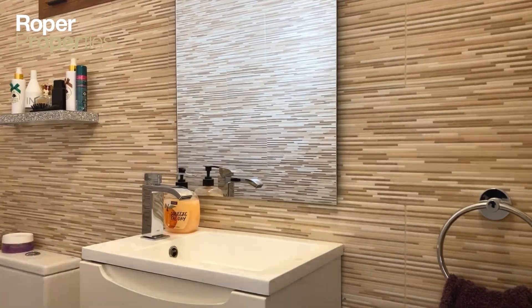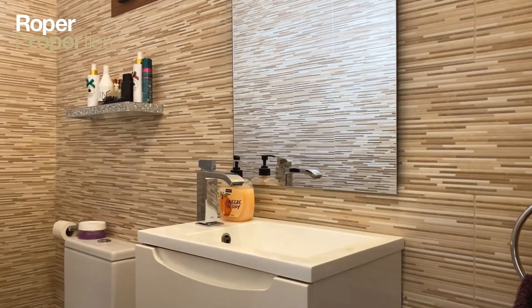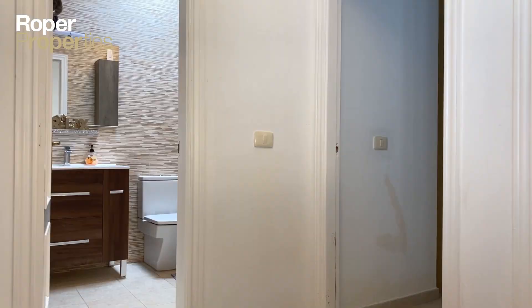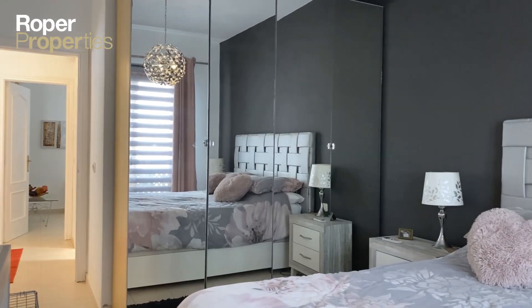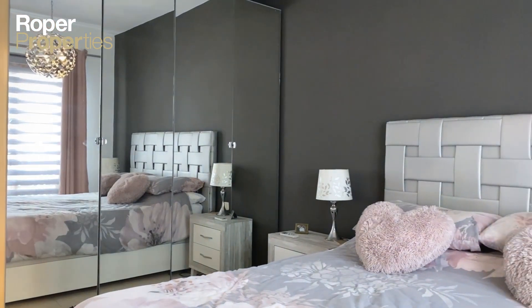With high-end furnishings throughout the property, it is sold fully furnished with air conditioning in the living room and master bedroom. Upstairs there are three double bedrooms and a large modern bathroom with walk-in shower.